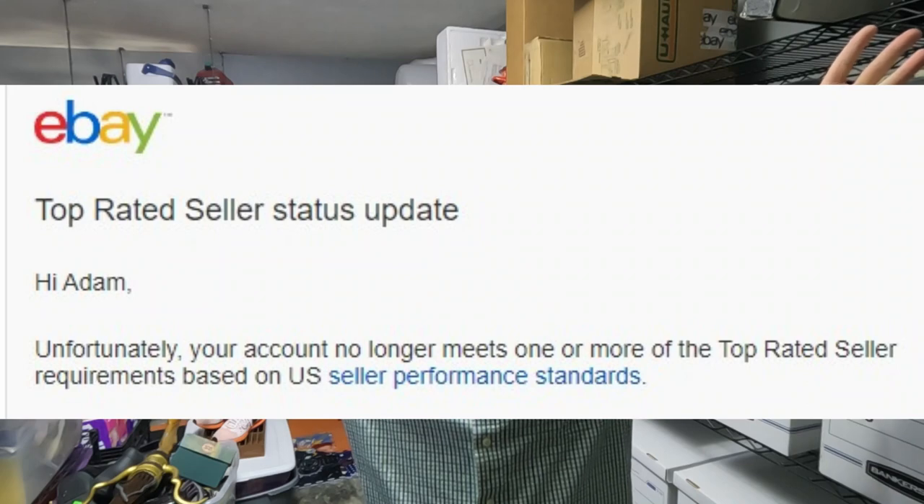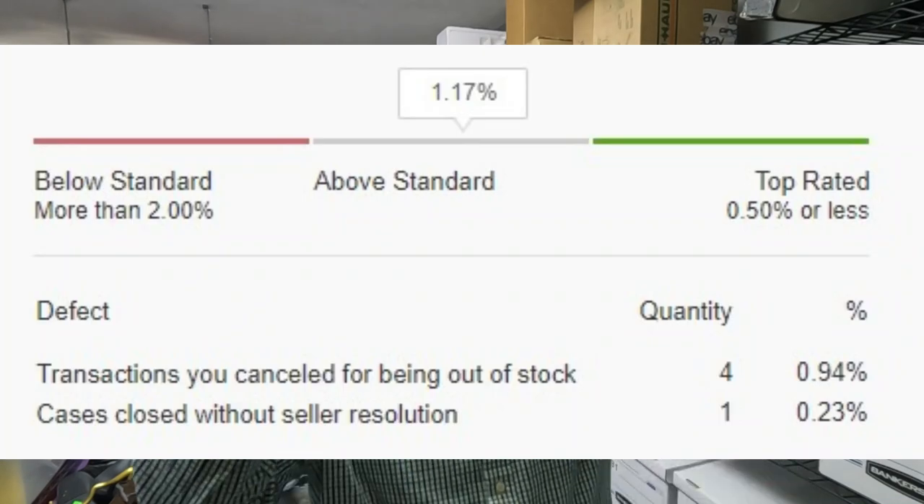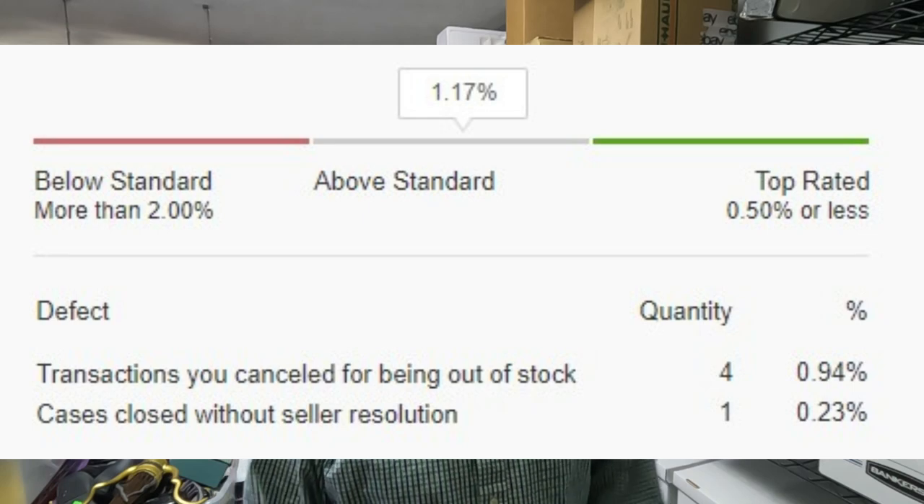Things just got worse. I got a notification from eBay that I lost my Top Rated Seller status. Because of the return on those Nike Vapor Max shoes, they counted it as a cancellation on my part, and now I'm over the percentage limit to be a Top Rated Seller. Last week was the best week ever. This week, the worst week ever.